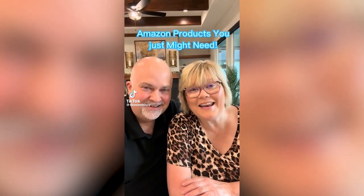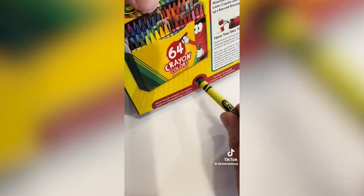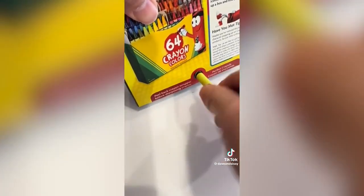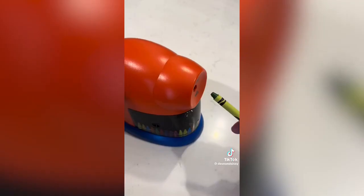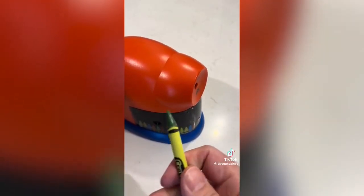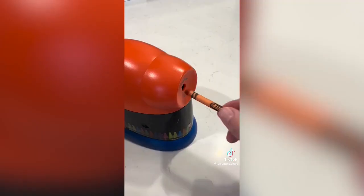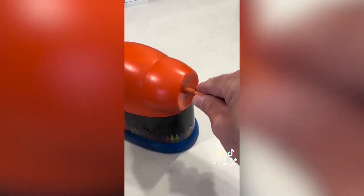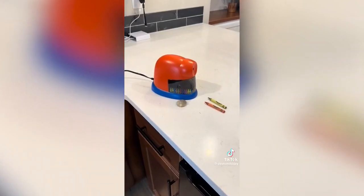Amazon products you just might need. How old were you when you got your first box of 64 crayons with the built-in sharpener? Well now they have a power sharpener. Instead of twisting your crayon in the box getting nowhere, this power sharpener puts a factory quality point on your Crayolas — it even puts that little shoulder on there. The shaving tray is easy to empty. You should buy one of these for your kid's teacher. Your child will probably make the honor roll.